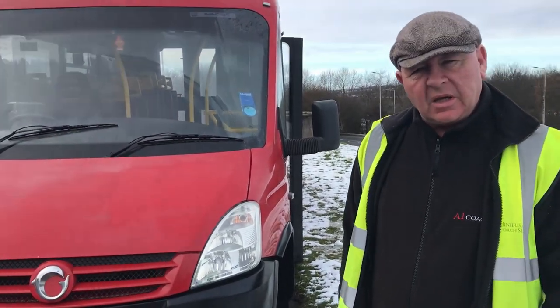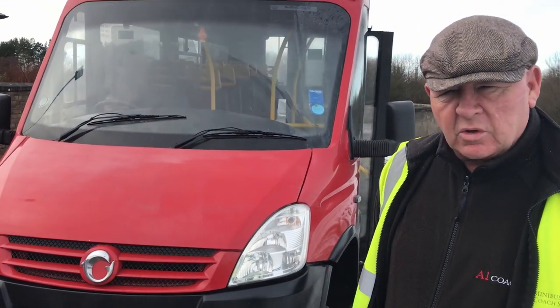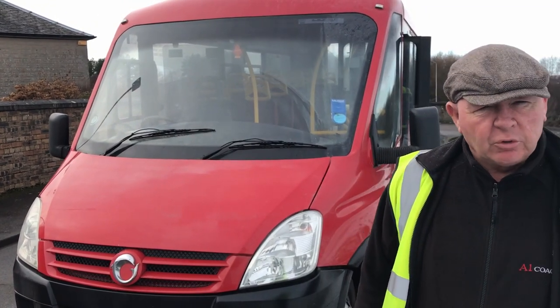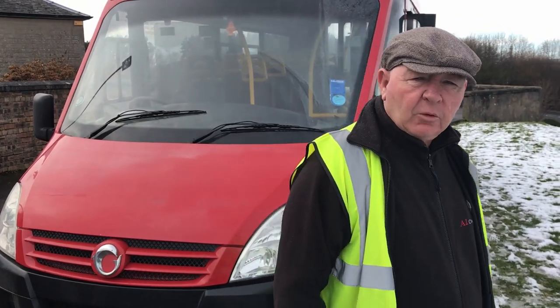We've got some new buses just arriving so these are ones that we're going to be renewing. We've reduced the price on them and we'll show you a little bit about the vehicle and we're going to have a little test drive.